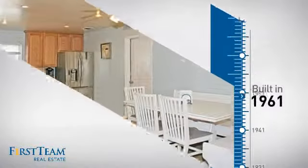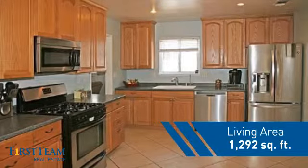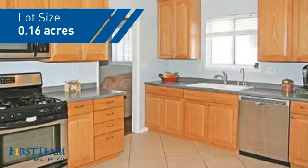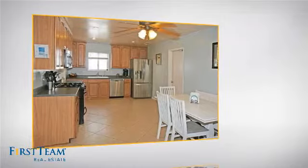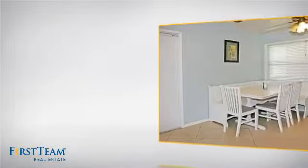This property was built in the early 60s and features over 1,200 square feet of space, giving you a spacious layout to play host or kick back and relax after a long day. Inside, you'll find three bedrooms so everyone has a private space to come home to, as well as two full bathrooms.